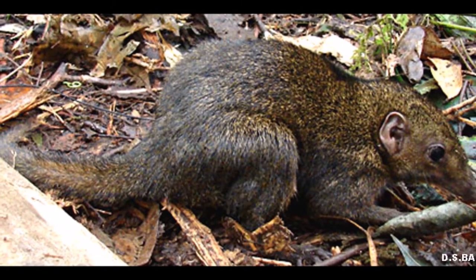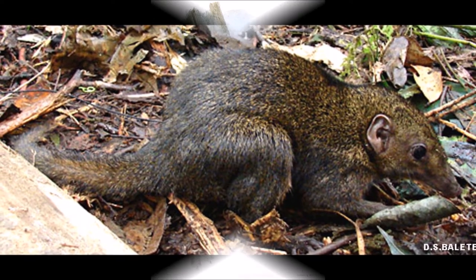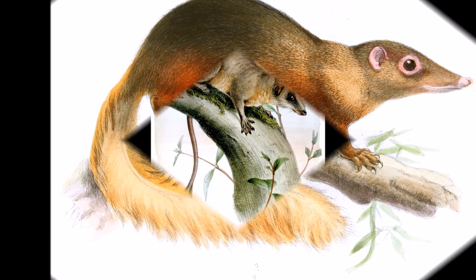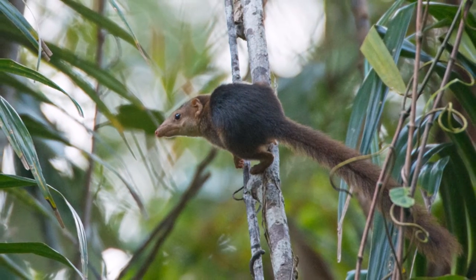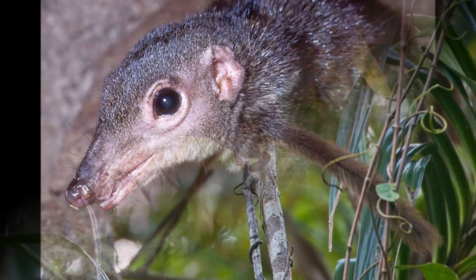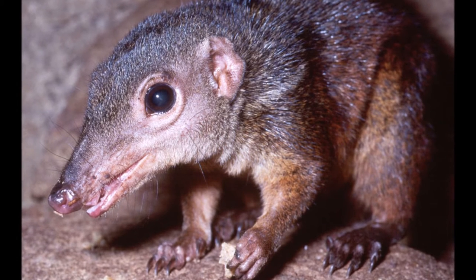When the Mindanao tree shrew is born, it is naked. Newly born weigh approximately 20 grams. After 13 to 25 days they are able to open their eyes. They have a gestation period that lasts 54 to 56 days, but there is a litter of one or two young. Females are usually receptive soon after birth. There was no information about the lifespan of the Mindanao tree shrew; however, one captive Philippine tree shrew lived 11 and a half years.